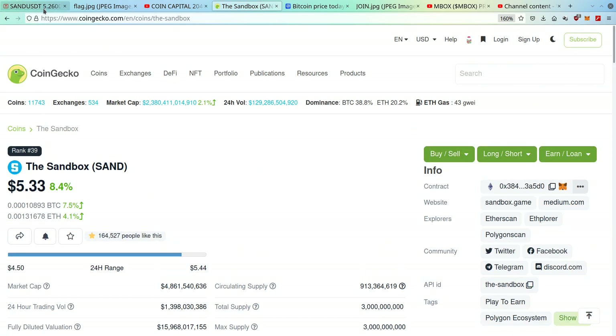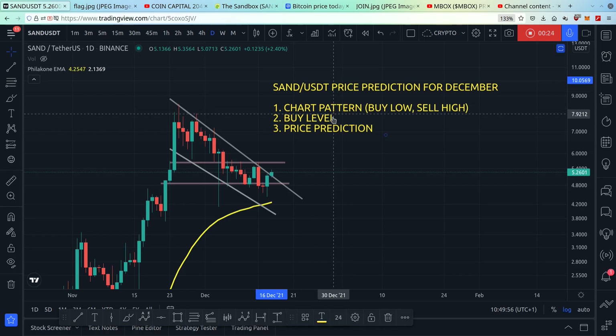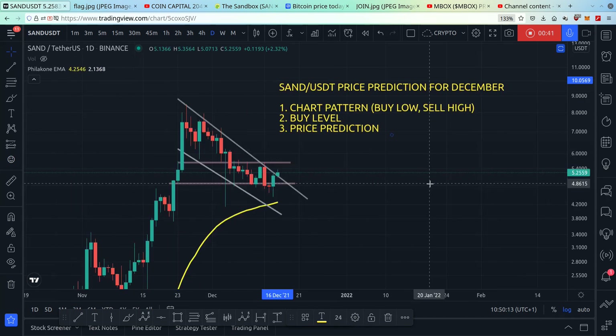In this video I will cover three things: I'll cover chart patterns so you know where to buy low and sell high, I'll cover buy levels so you know where to buy low, and my price prediction for SAND for the month of December. Let's get straight into it.